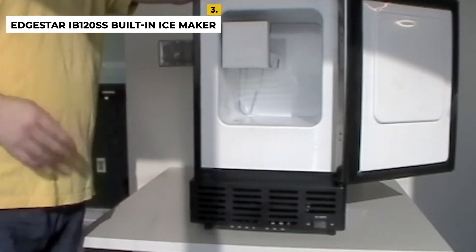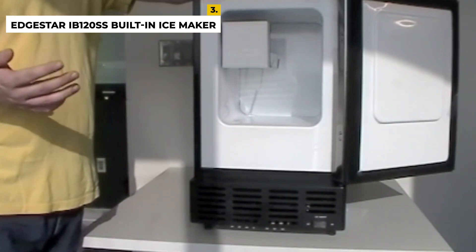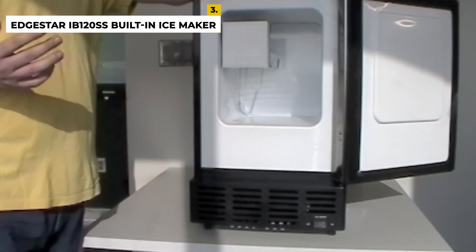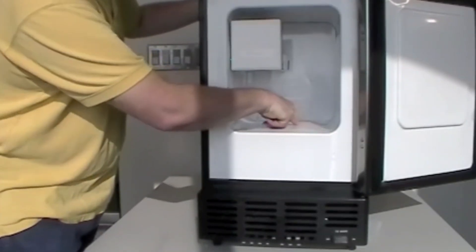The advantages are that it has a compact size, no drain line required, and is ADA compliant. The disadvantage is that it has a relatively low production rate and low capacity, so another ice maker on the list may be recommended for higher-demand needs.